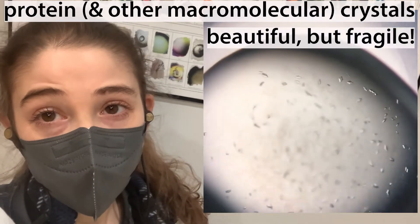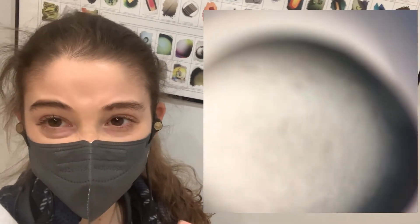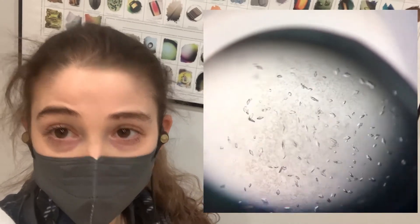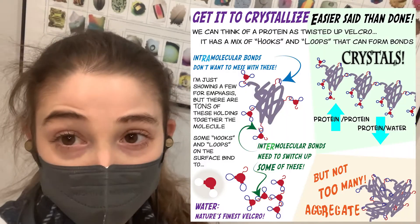Protein crystals are pretty, but they're also pretty fragile because they're basically like half water. Unlike strong crystals like diamonds, in a protein crystal you have really weak contacts — just like attractions — holding together the different protein molecules.